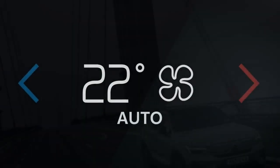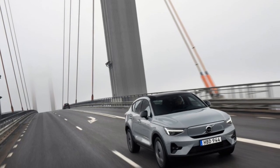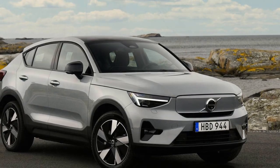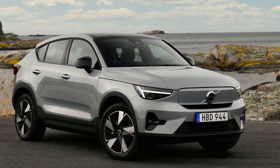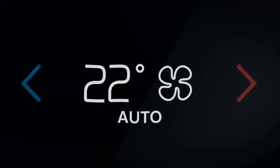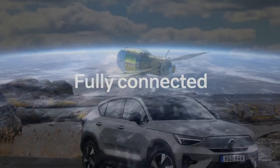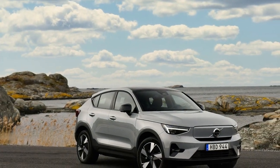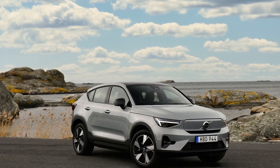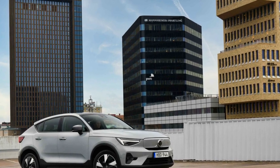The first thing that strikes you about the 2024 Volvo C40 Recharge is its captivating design. Volvo has always been synonymous with Scandinavian elegance and minimalist aesthetics, and the C40 Recharge is no exception. Its coupe-like roofline and sleek silhouette give it a distinctive and modern appearance that sets it apart from conventional SUVs. The front grille is replaced with a closed-off panel adorned with the iconic Volvo logo, reflecting the absence of an internal combustion engine. The LED headlights and signature Thor's hammer daytime running lights create a striking visual identity, making the C40 Recharge instantly recognizable on the road.